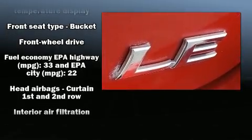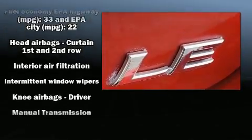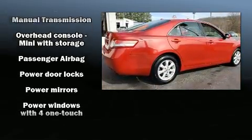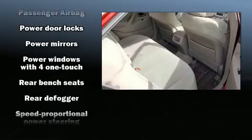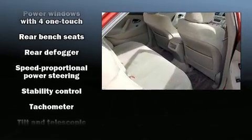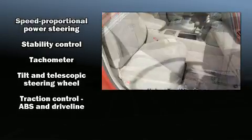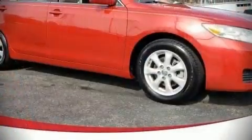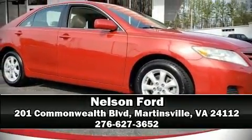Toyota ensures the safety and security of its passengers with equipment such as dual front impact airbags with occupant sensing, front side impact airbags, traction control, brake assist, ignition disabling, and four-wheel disc brakes with ABS. Various mechanical systems are monitored by electronic stability control, keeping you on your intended path. Please don't hesitate to give us a call.